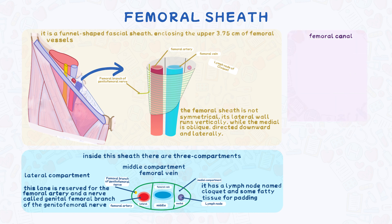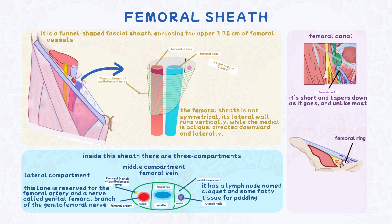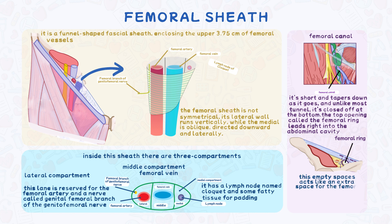The femoral canal is a tiny tunnel within the femoral sheath. It's short and tapers down as it goes, and unlike most tunnels it's closed off at the bottom. The top opening, called the femoral ring, leads right into the abdominal cavity. This space acts as an expansion area for the femoral vein — when blood flow gets heavy, the vein can expand into this space.